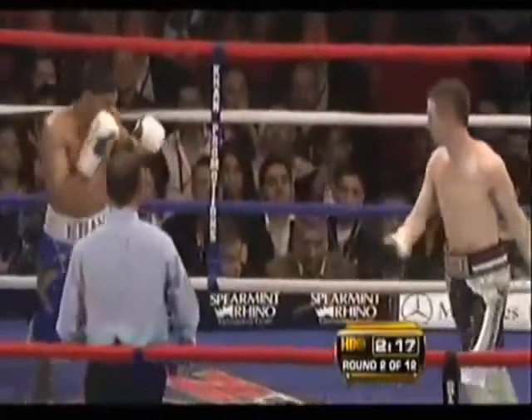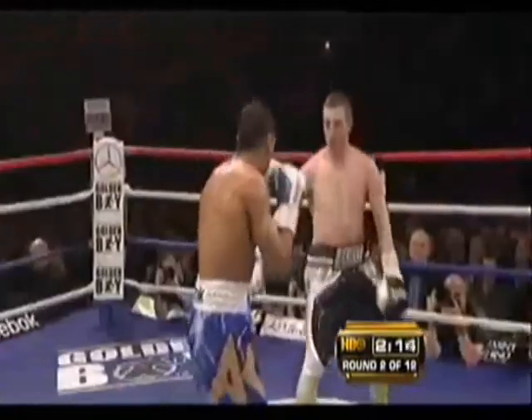Of course, Khan's familiar trainer Freddie Roach is in the corner, and McCluskey's trainer John is in his corner as well.